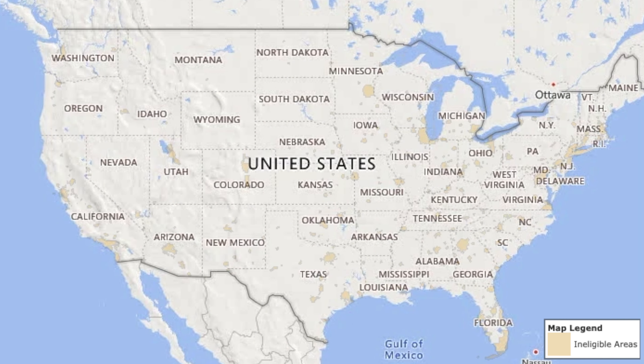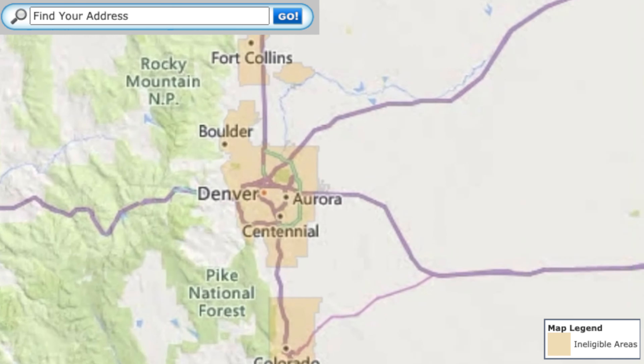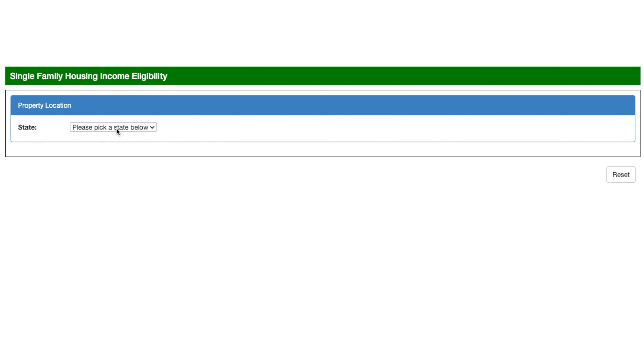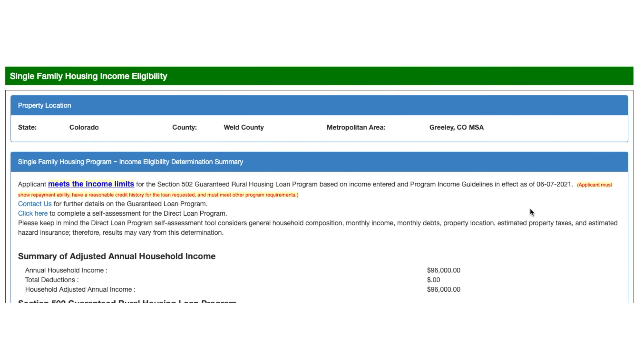There are a couple of things to unpack about USDA's loan program. First, you have to purchase in a geographically restricted area — it has to be a rural area. The best way to determine whether a home qualifies is to utilize their lookup tool. By entering the address of the property, you'll be able to quickly identify whether or not it falls within the geographical restrictions allowed per USDA financing. You also have to be aware of the income limits: the maximum income your household can earn is 115% of the area median income. USDA has a great tool where you can enter some information and it will tell you whether or not you qualify under the income limits.